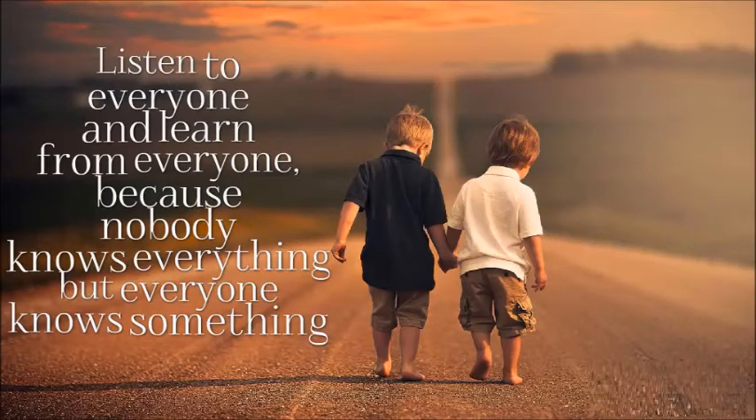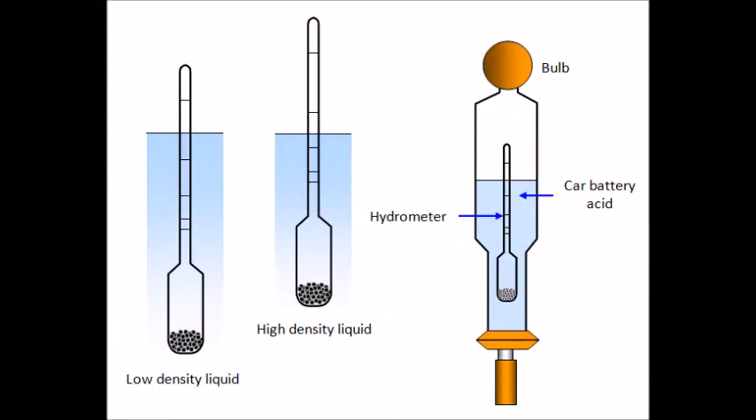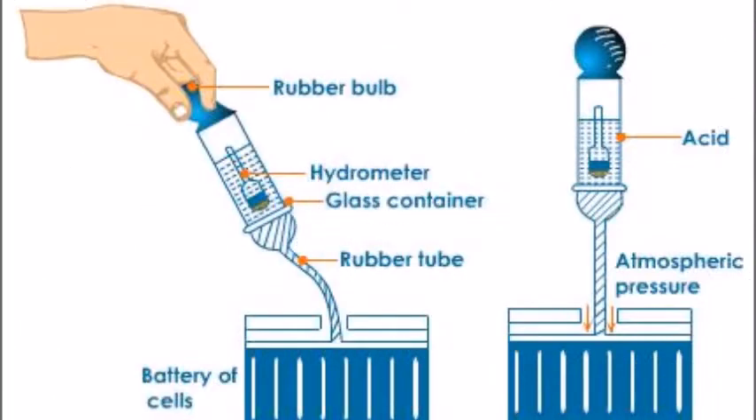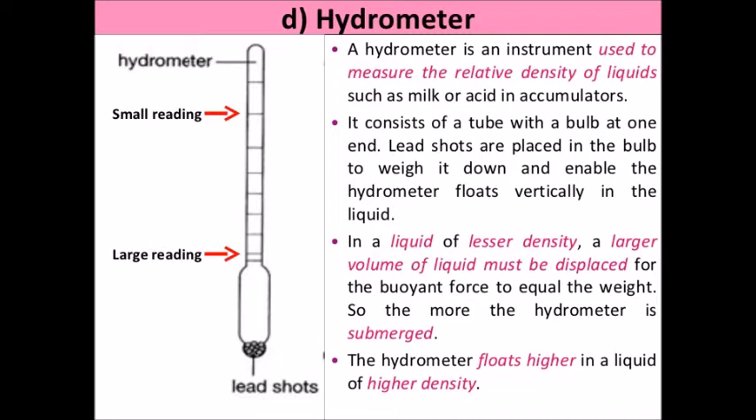Hello listeners, hope you guys are doing well. As part of general science today, we'll know about the hydrometer. A hydrometer is an instrument used for measuring the density or relative density of liquids. It is based on the principle of flotation.